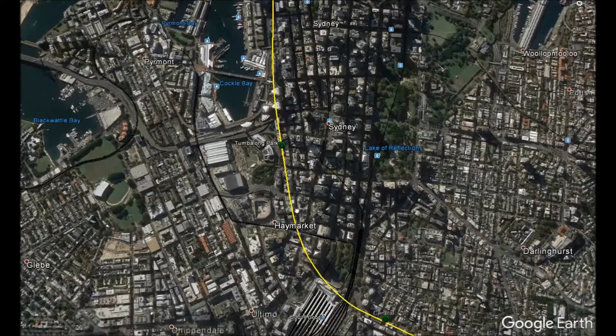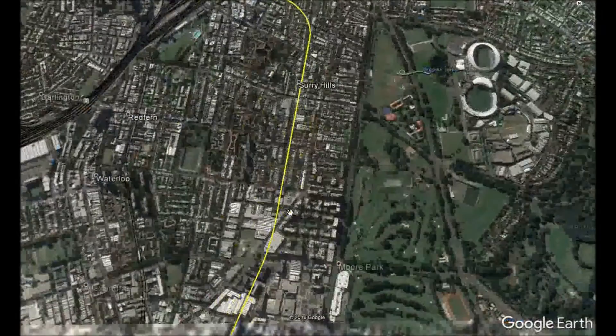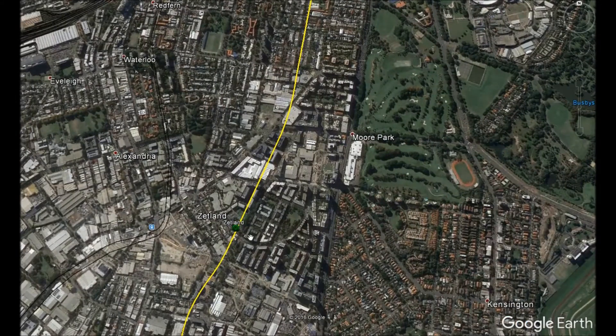It is important that we have a stop at Central Station, where passengers can change for light rail, suburban, intercity and interstate railway services right across Sydney, New South Wales and even Australia. The next station on this line is Zetland — continuing south — where high-rise development is already being built.